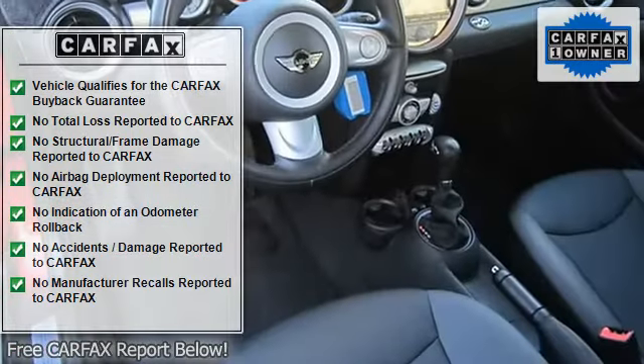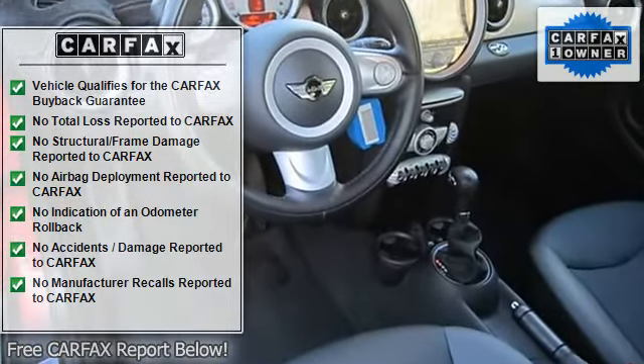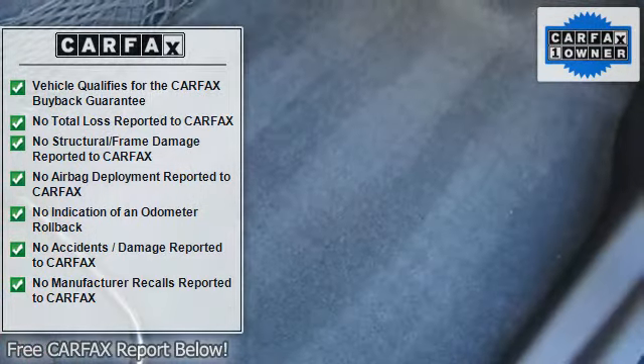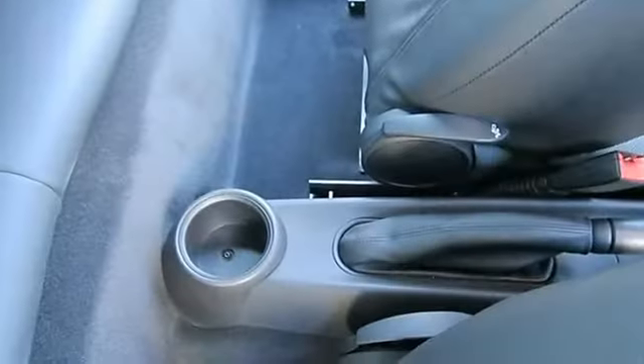Consumer Guide Sporty Performance Best Buy. To view up to 60 high-definition photos of this vehicle, visit us at www.miniofalexandria.com.